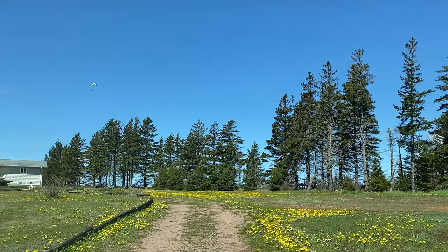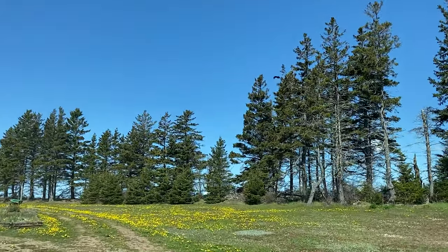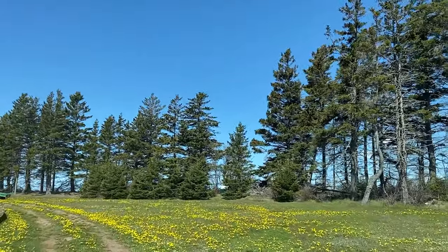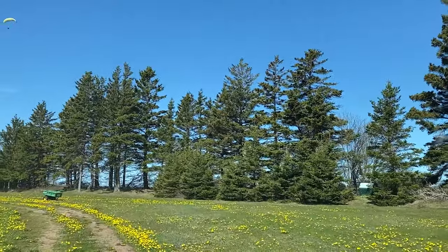I'm just going to go around the circular driveway so we can point at the garage. That siding is actually plastic — it's not cedar, it just looks like cedar.